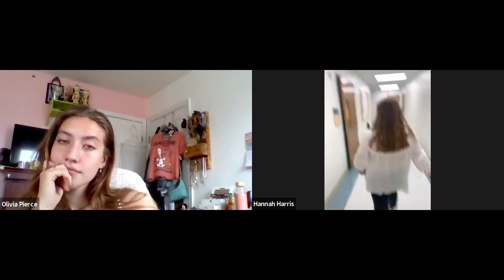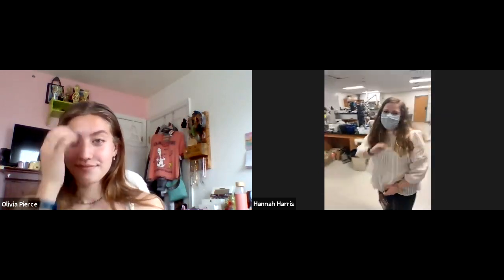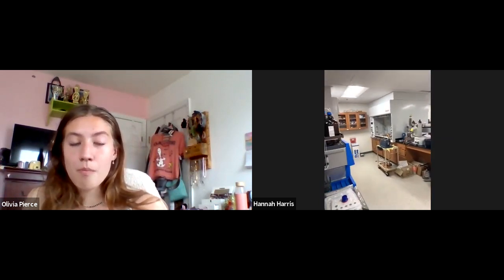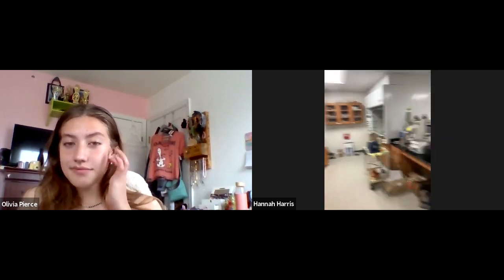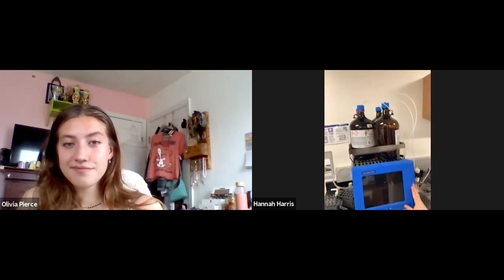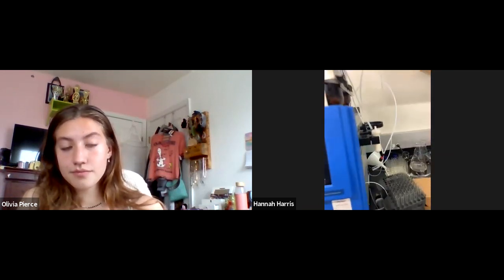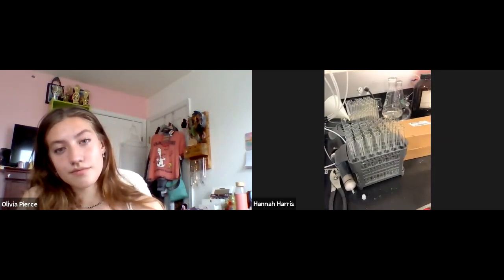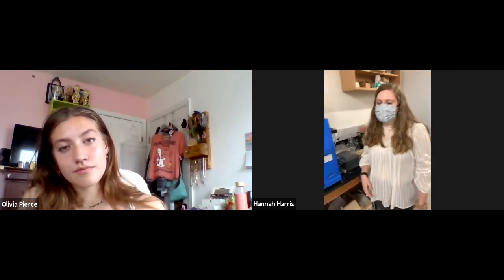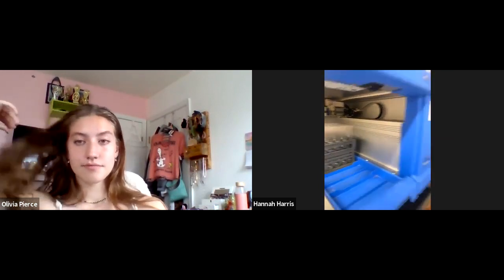Organic chemistry is her specialty. This is the organic and inorganic research lab. We have several people who use this for research. This pretty cool machine is called an Isolera — it does chromatography, so it separates different compounds. You load them onto a little column and run solvents through it, and they come out in racks of little test tubes. Normally you have to do that by hand and it takes a lot longer, but one run takes about 10 to 15 minutes, and it has a little robotic arm that puts the stuff in the test tubes. It's pretty awesome — we love modern technology.